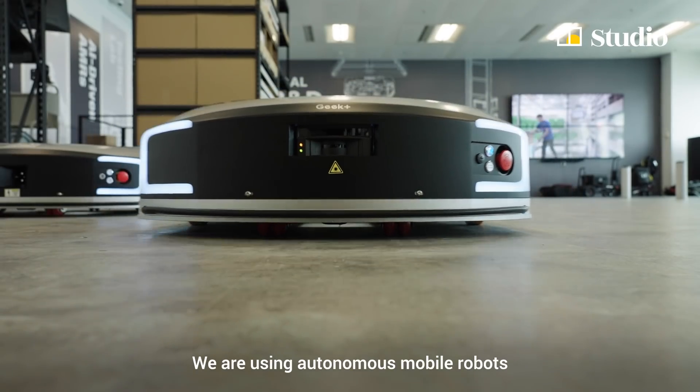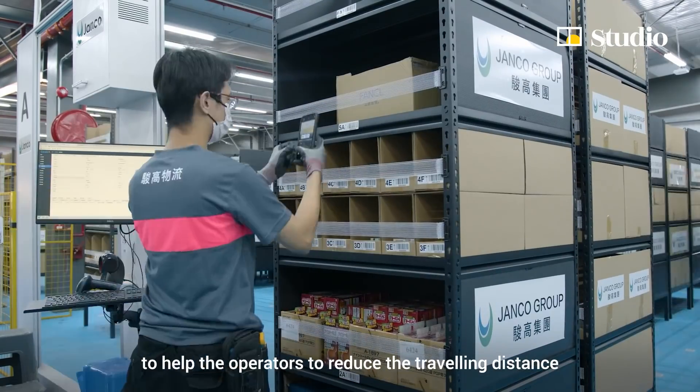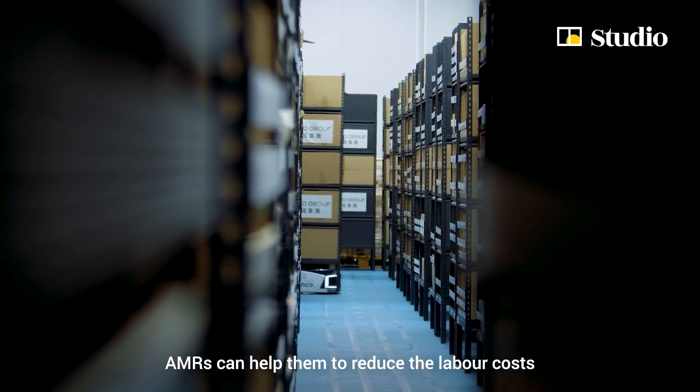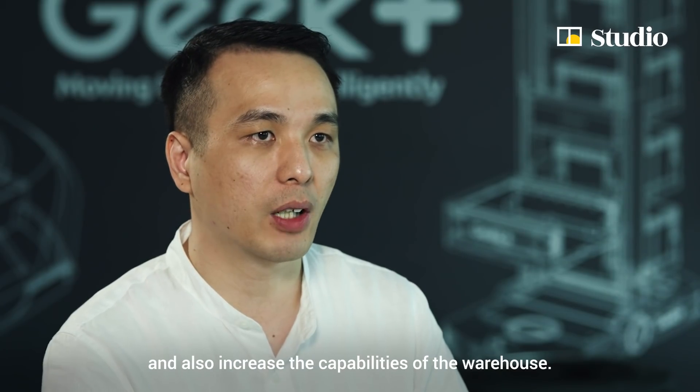We are using Autonomous Mobile Robots to help operators reduce traveling distance in the warehouse. AMR can help them reduce delivery costs and also increase the capability of the warehouse.